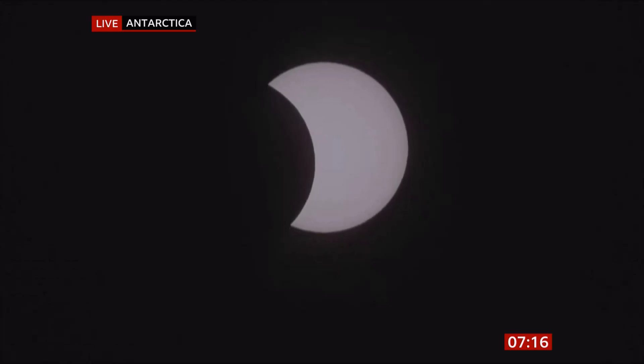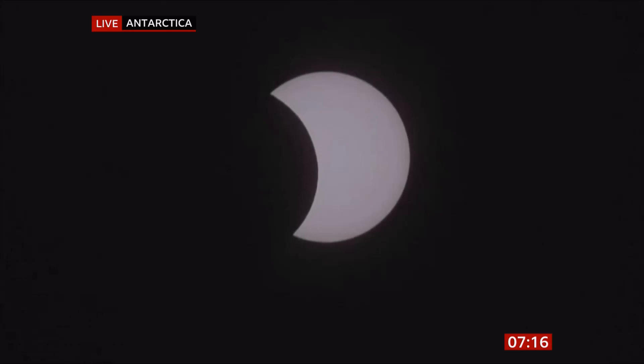It's happening right now and it's expected to last around 15 minutes today, though they can last as long as 106 minutes. It's happening right at this moment in time and we just thought we'd bring that to you because it's just so wonderful.